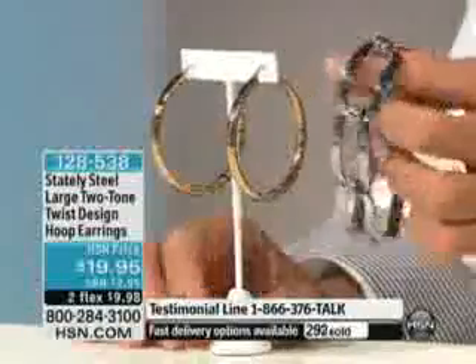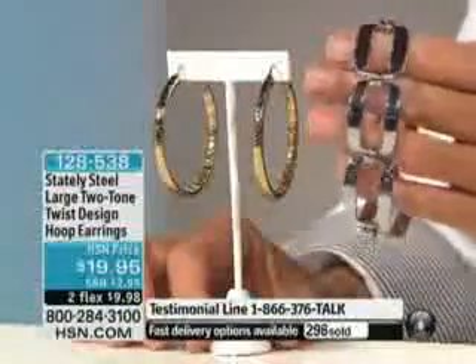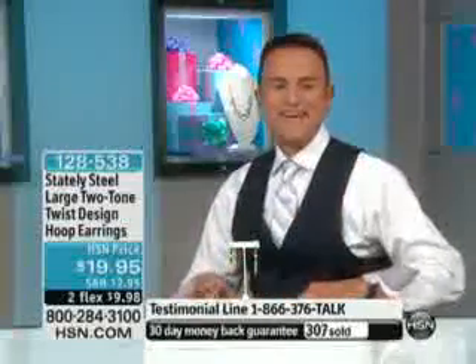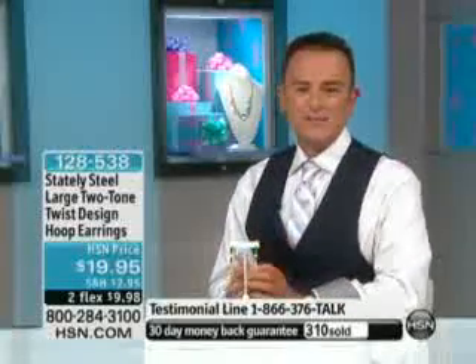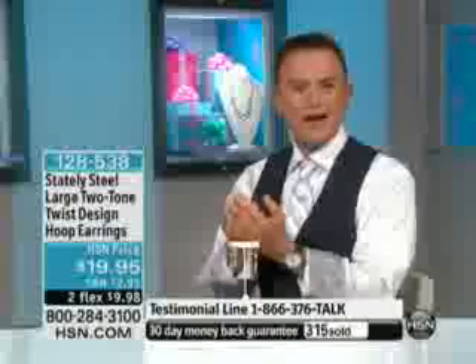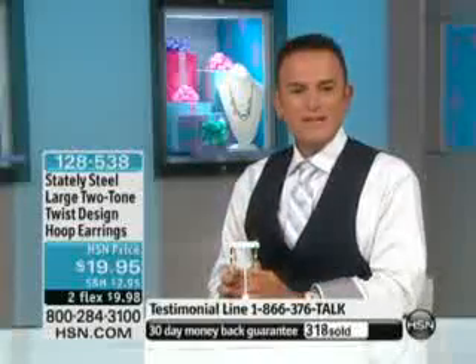This bracelet is coming up. Mary is calling from West Virginia — she ordered the daisy ring. Hi Mary, welcome to our 34th birthday at HSN! She has a lot of stately steel. Doesn't it look really expensive when you open up the package and try on the piece and look at it in person?